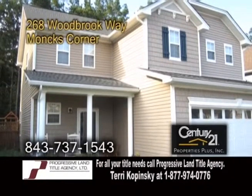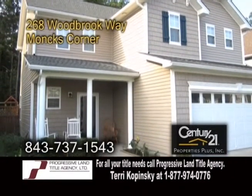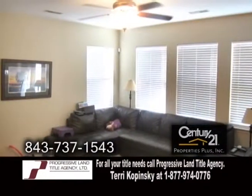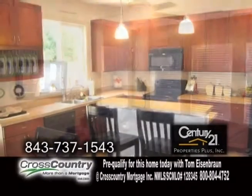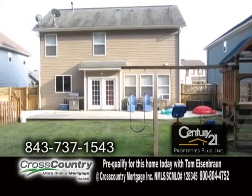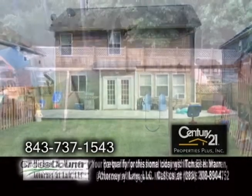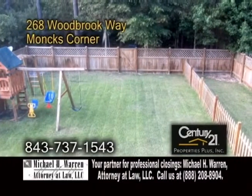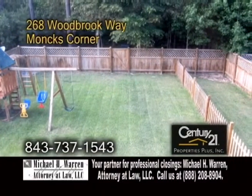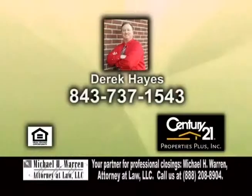A well-maintained home in Monk's Corner, located in Fox Bank Plantation. The open floor plan includes a large living room. The kitchen offers a huge island and an eating area. The backyard has a six-foot fence with beautiful latticework on top. There are also two patios, a deck, a dog corral, and a swing set to allow the kids a wonderful time. For a private showing, contact Derek Hayes.